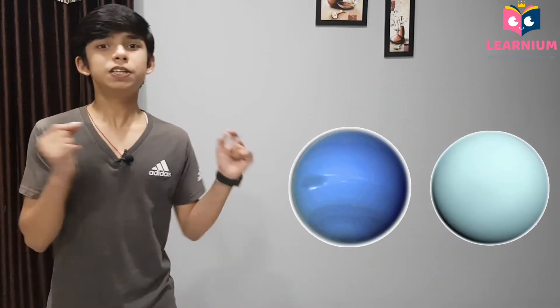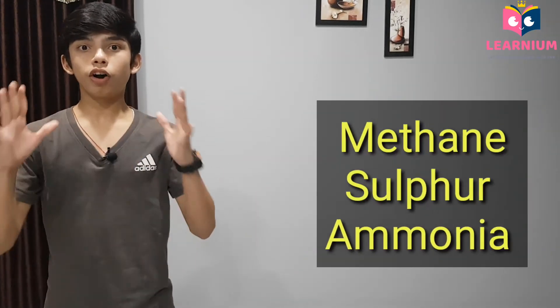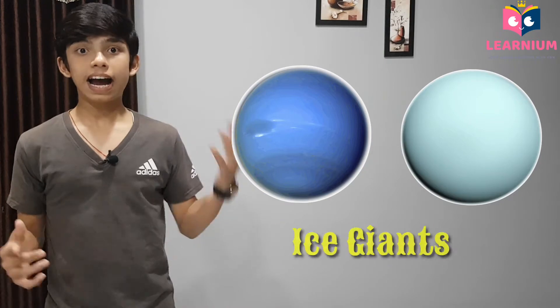After Mars, we have to directly jump to Uranus and Neptune because there is no ice in between. These both beautiful planets contain some chemicals like methane, sulfur, and ammonia. And these both planets are the last two planets of our solar system, meaning they are very far from the Sun. So due to this reason, these chemicals get frozen into crystals of ice. So it simply means that Neptune and Uranus have ice made of methane, sulfur, and ammonia, and due to this, these both planets are also called ice giants.